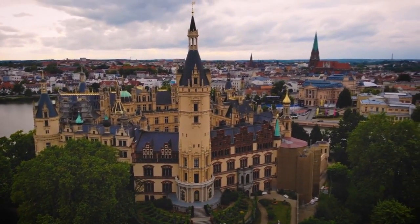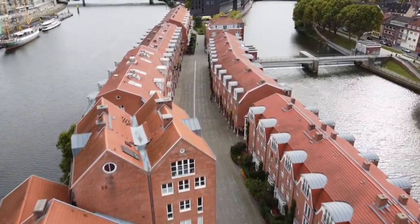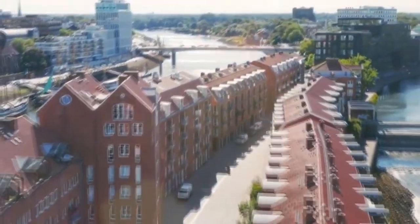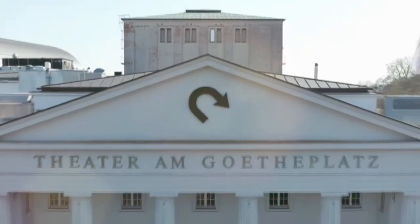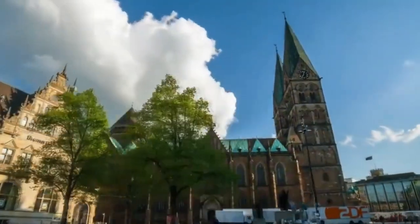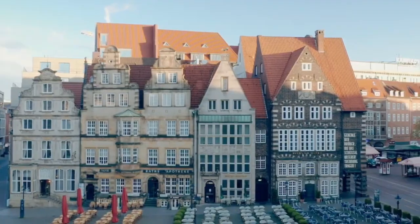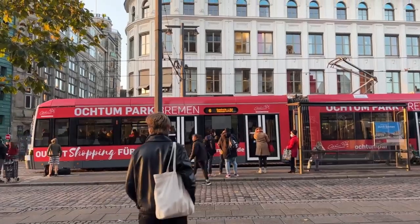Bremen is located in northern Germany on the River Weser. This vibrant city is one of the largest seaports and centers of seaborne trade in the country with more than 1200 years of history. Bremen's old town reflects its medieval and Renaissance past; however, many of the old merchant houses are now restaurants, and neighborhoods where tradesmen lived have the same charming exteriors but are boutique shops and art galleries inside.